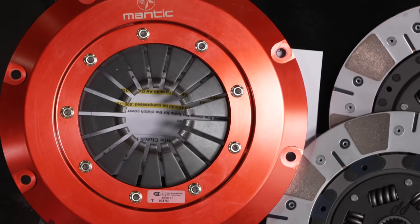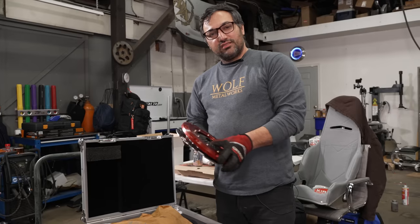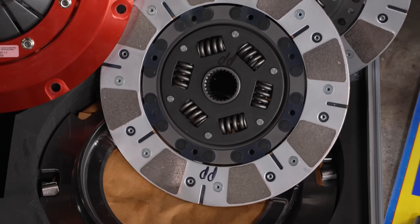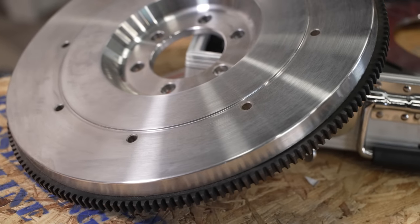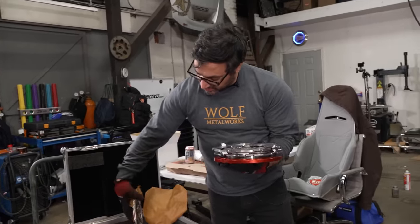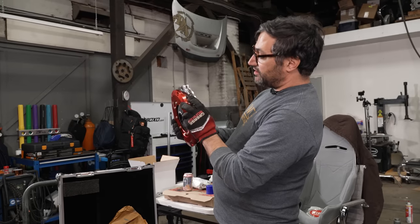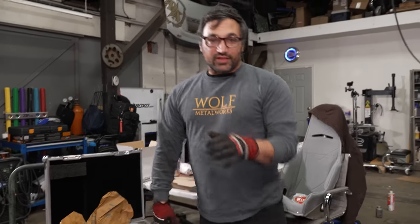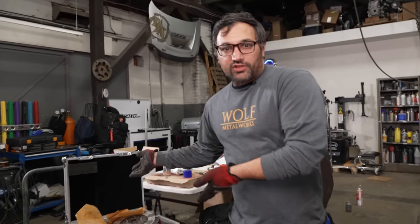We've got our new Mantic twin-plate clutch — it comes in a briefcase, so you know how serious it is. This clutch is top secret. You're looking at a sprung hub, fully cerametallic plates, stacks into a custom flywheel we had made. They don't have a Pontiac application yet but they're probably going to have them soon. The friction plates and alternating clutch plates go in around posts that come out of the flywheel — one big sandwich, bolt it down, holds up to a thousand horsepower.